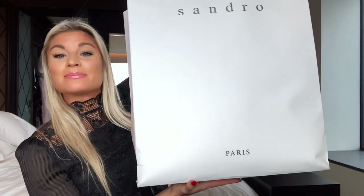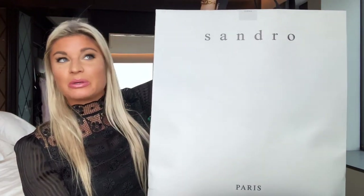Hey you guys, welcome back to my channel! If you're new here, my name is Jessica and I created Dolled It by Jay. I have an exciting video for you guys today — it's this massive bag. This is actually one of three — I've got a massive Sandro haul.